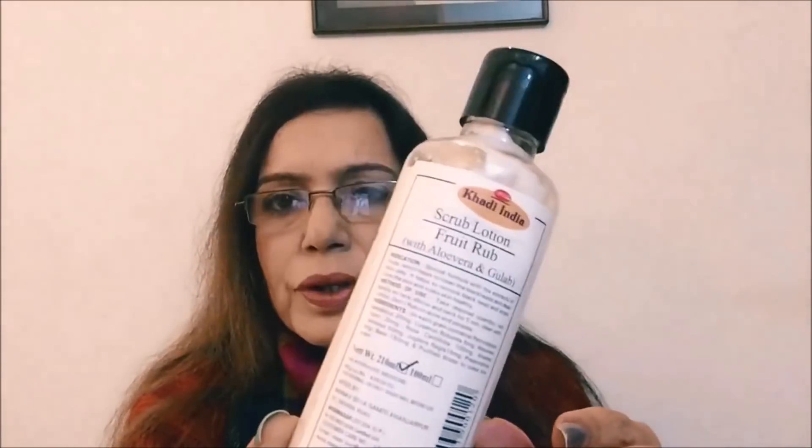The third one is my favorite and I'm using it as you can see — this is Khadi. Khadi is again Ayurvedic and herbal. This is a Scrub Lotion — Fruit Rub — with aloe vera and rose (gulab). There are many variants available in Khadi and they're all really very good and very gentle. The scrubs have microbeads which remove dead skin cells when you rub them in circular motions; this one has a very low percentage of microbeads so they do not damage the skin. The price is 170 rupees for 100 ml.